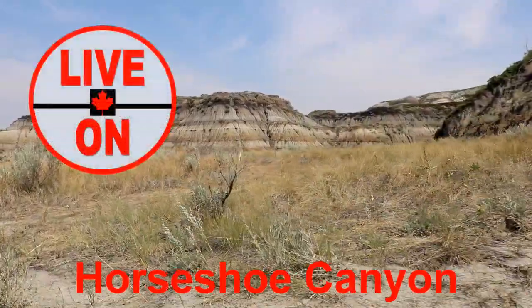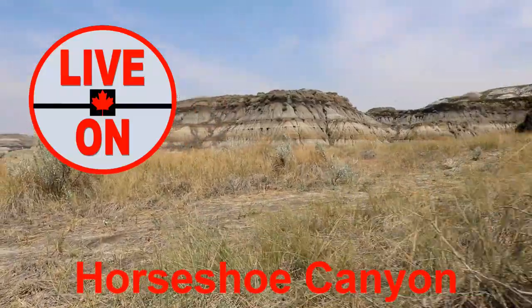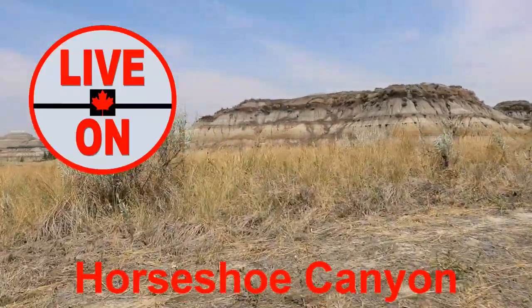If you enjoyed this video, please give it a thumbs up and subscribe. Next week I'll be taking you to Horseshoe Canyon just outside Drumheller. Cheers!